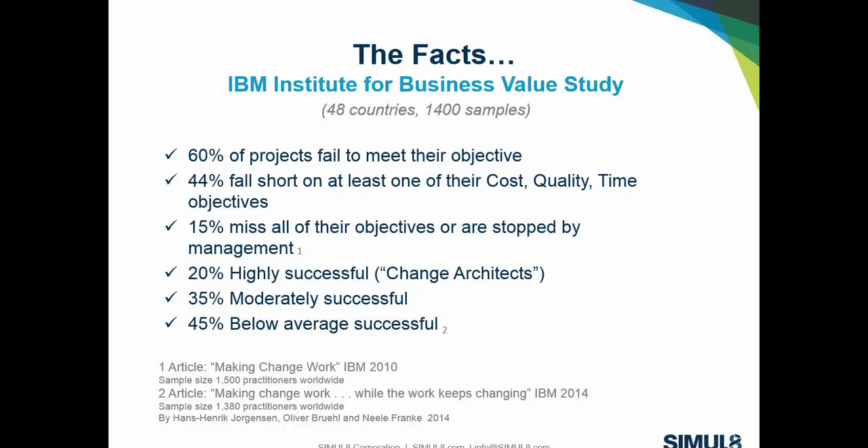These companies were in the IT sector, manufacturing, commercial sales, and consulting — a wide spectrum, sampling from middle to upper management across large and small projects. In the first study, 60% of projects actually failed to meet their objectives — a really high failure rate. 44% missed at least one important factor of cost, quality, or time, and 15% completely missed their target altogether.